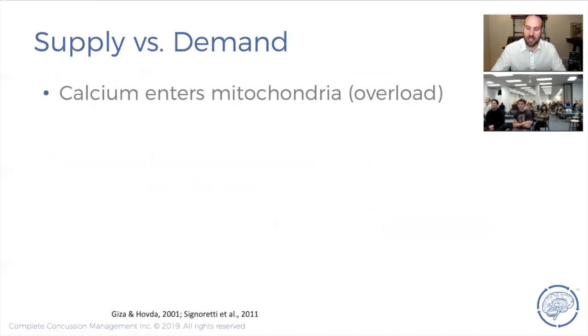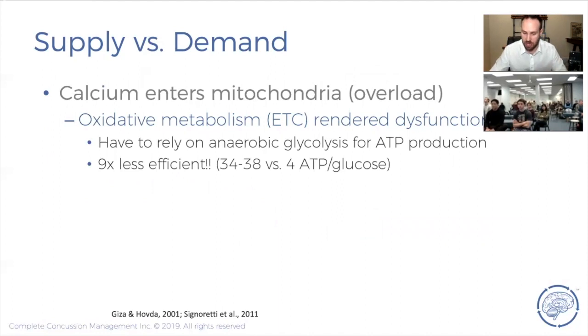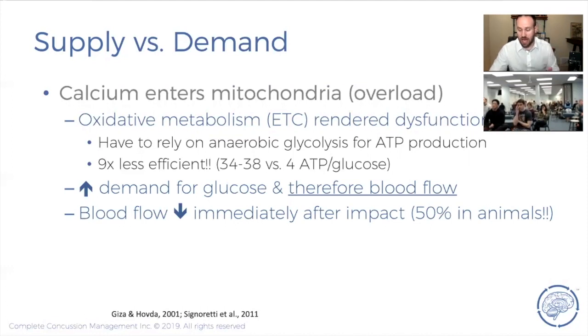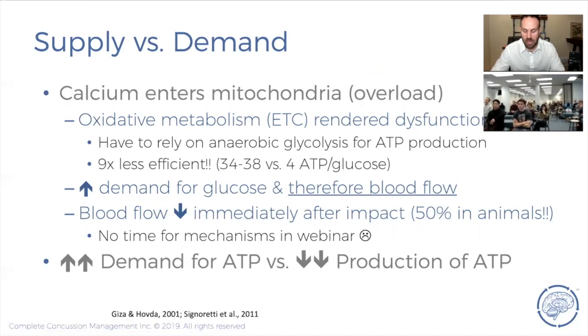That ATP pump in a normal healthy brain is responsible for over two-thirds of our ATP consumption — it's very metabolically active — and now we've spiked it because of the injury. The only problem is that calcium gets into the mitochondria, which produces our ATP, and renders it dysfunctional. Calcium disrupts the mitochondria's ability to produce ATP. So we have increased use and need for ATP but decreased production, relying on anaerobic means that are nine times less efficient. We also have as much as a 50% reduction in blood flow to the brain — the perfect storm.